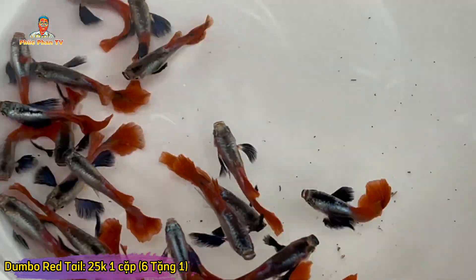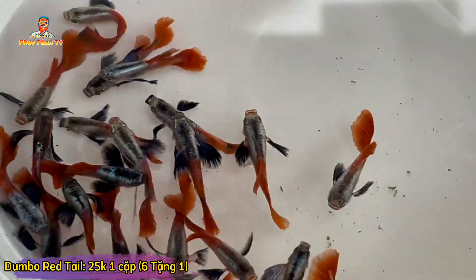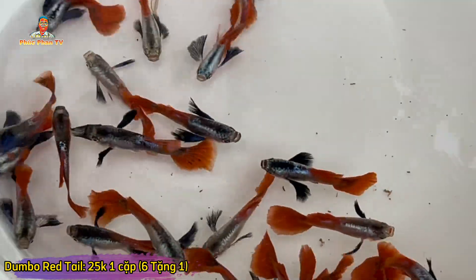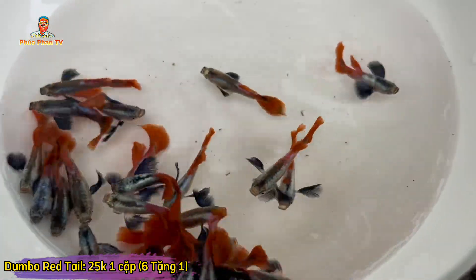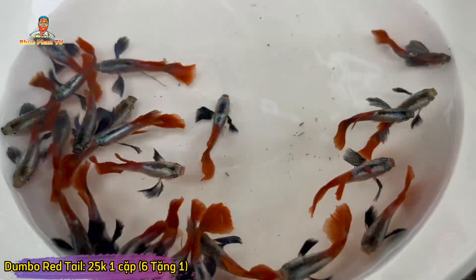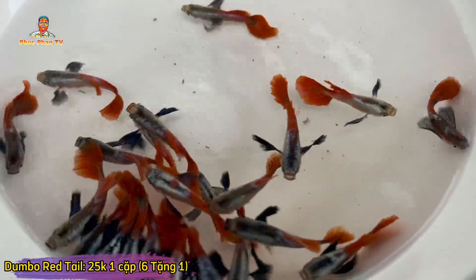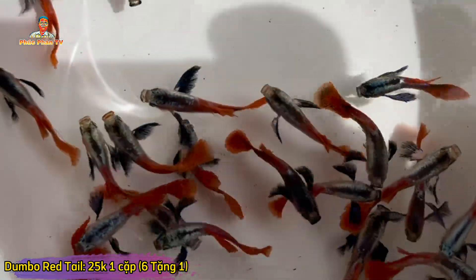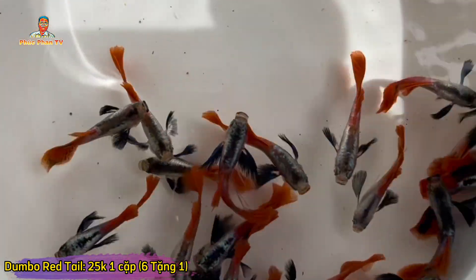Tiếp tục dòng này cũng 25,000 một cặp, 6 cặp tặng 1. Dòng này còn tơ, 2 tháng rưỡi. Dòng này gọi là Dumbo Red Tie. Nuôi một thời gian nữa thì tay nó sẽ dài hơn, tay con xuống dài qua bụng, trên lưng sẽ lên full latium. Bộ gen của bộ Dumbo Big Air nên nuôi về sau tay nó dài lắm. Mua cá bên mình nuôi mấy tháng, đẻ hơn 3 lứa thì tay nó khủng khiếp. Bộ này rất dễ nuôi, sinh sản nhiều nên giá dễ cho anh em chơi.